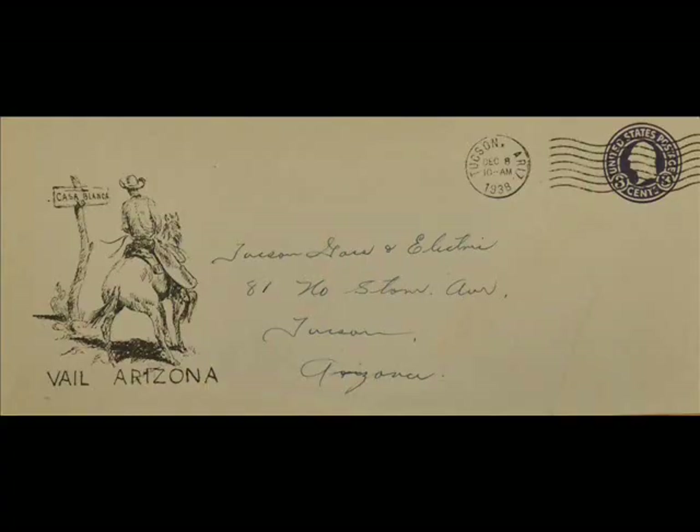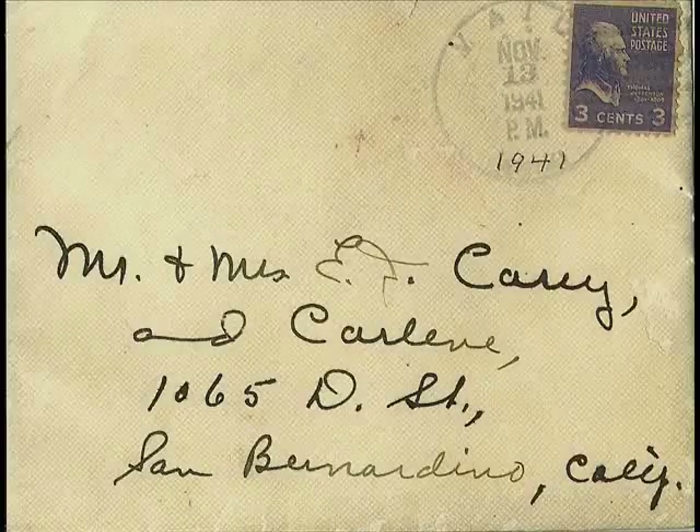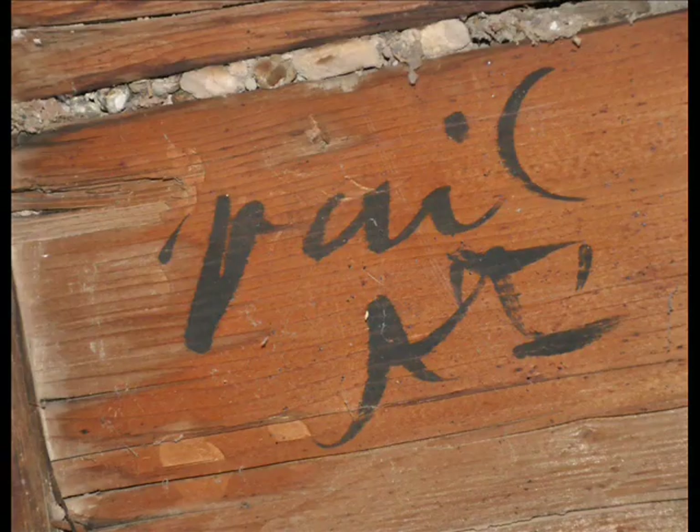Sadly, no pictures exist of Vail's first postmaster, Harry Mann. It was Otto Schley who built the adobe store and post office in 1908, complete with corrugated tin sheeting atop a roof made partially of wooden packing crates. Shipping addresses for Vail, AT, Arizona Territory, are still visible today.